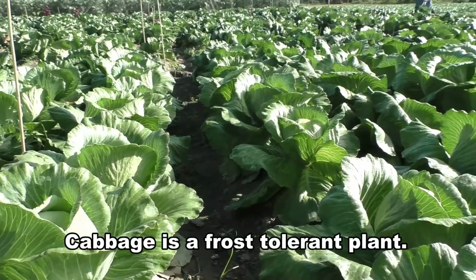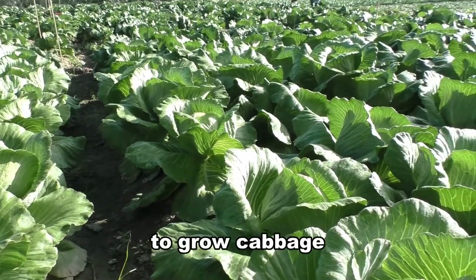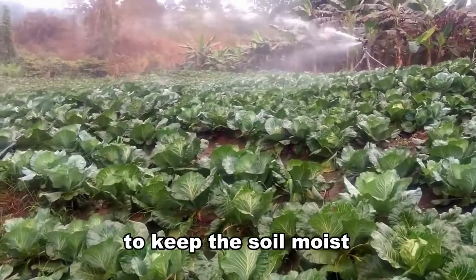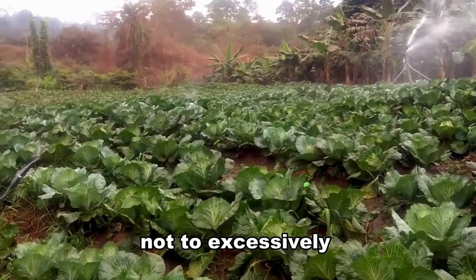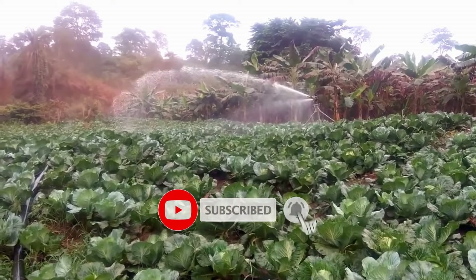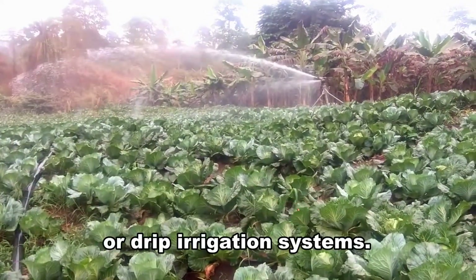Cabbage is a frost-tolerant plant. The proper temperature to grow cabbage is 12 to 23 degrees Celsius. It is important to keep the soil moist, but not soggy. We should be careful not to excessively irrigate our crops, because plants cannot tolerate waterlogged soil. When growing cabbage in the field, we can use sprinkler or drip irrigation systems.